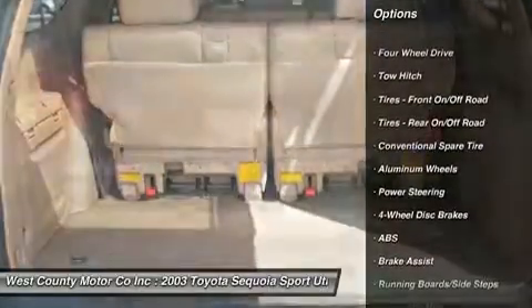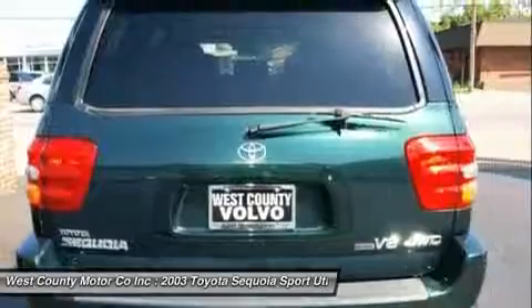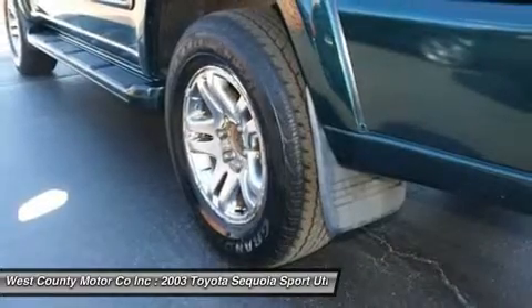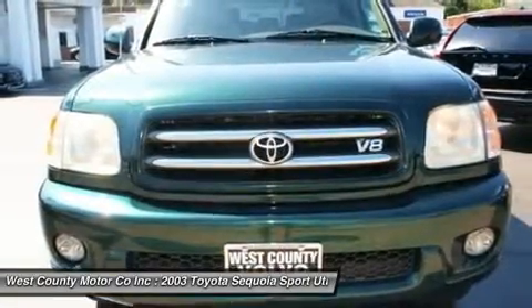Or maybe you want a sure-footed, powerful vehicle to pull your boat or RV on weekends. Sequoia can do that for you too, and do it in style. It is powerful, roomy, and in Limited trim it is luxurious as well.